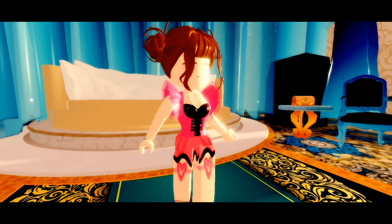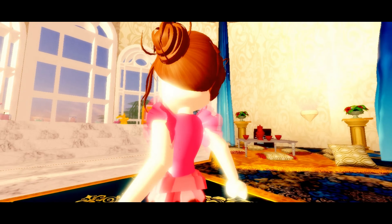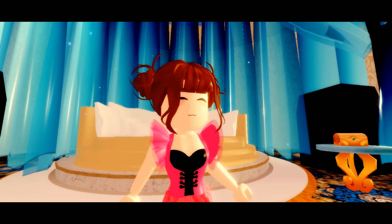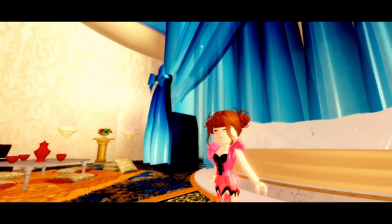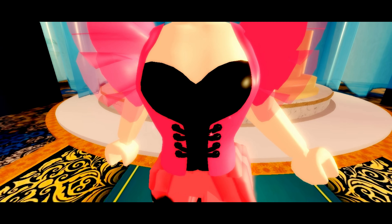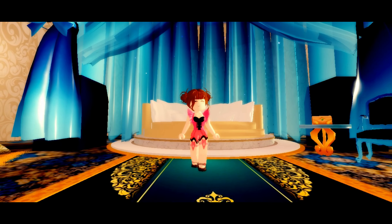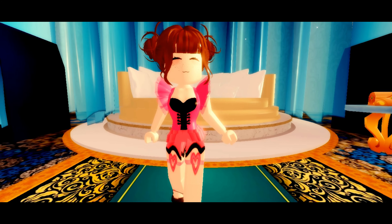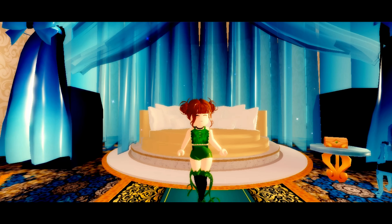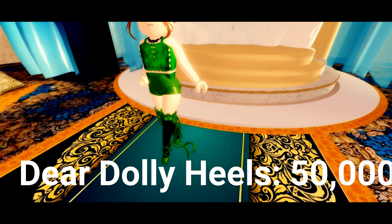The next one on our list is the dear dolly bodice and this one is actually 20,000 diamonds. You can see how detailed this bodice is and I think it's one of the most detailed bodices in Royal High. It has these beautiful sleeves and beautiful buttons, the lace is super cute, and it even gives you a collarbone detail which I think is really cute. I think it's one of the best items in the game.